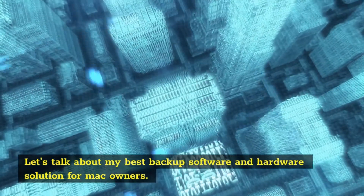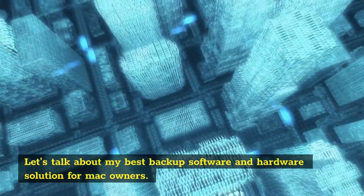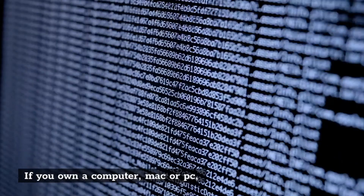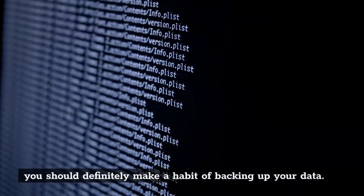Let's talk about my best backup software and hardware solution for Mac owners. If you own a computer, Mac or PC, you should definitely make a habit of backing up your data.